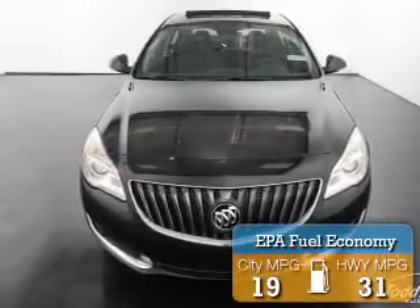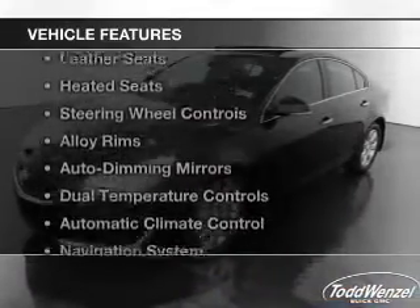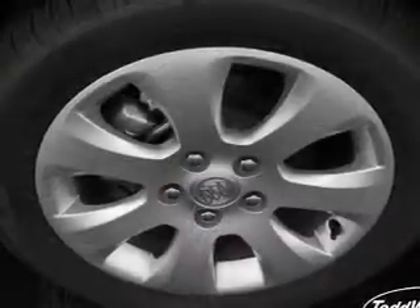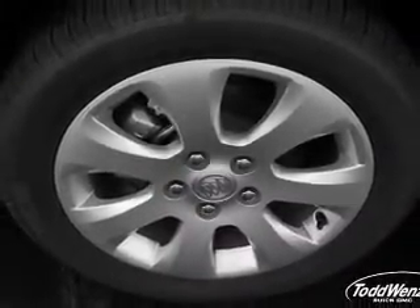Great fuel efficiency saves you money by requiring fewer trips to the gas station. The features include a turbocharger, heated steering wheel, leather seats, heated seats, steering wheel controls, and alloy rims.